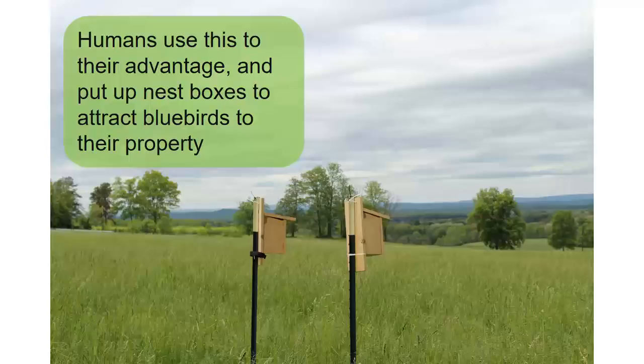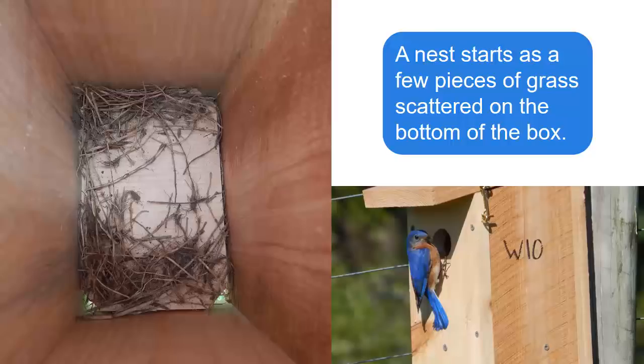Nest boxes provide a space that is similar to a natural cavity, allowing humans to attract them to their yards and fields. Once they've found a box, nest building begins. The first signs of a bluebird nest are a few pieces of grass scattered on the bottom of the box.